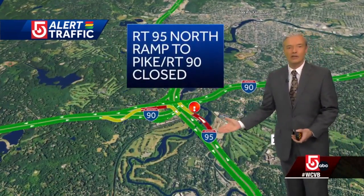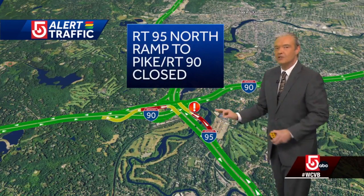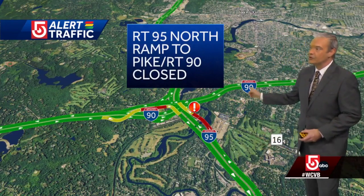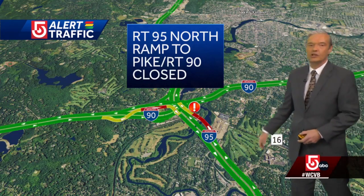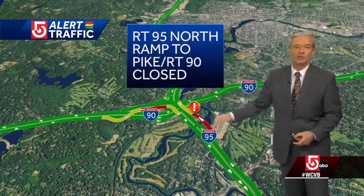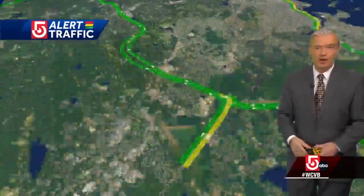Now it's a quick kind of get around — the volume is light. Seems like just the ramp system itself is backed up at this time. If you're coming up 95 north and you want to get to the Pike East, Route 16 is a good alternate for you. Or if you want to get to the Pike West, you just get that turnaround soon after the ramps to the Pike. We're also watching.